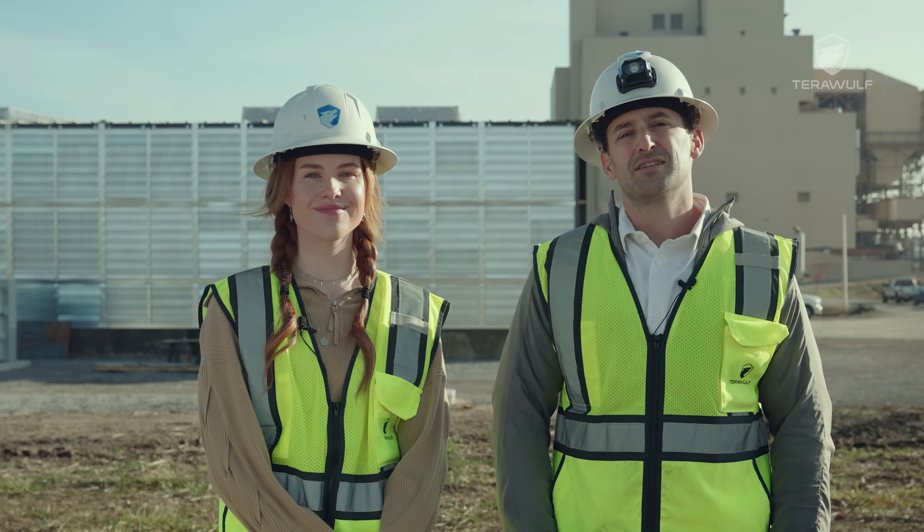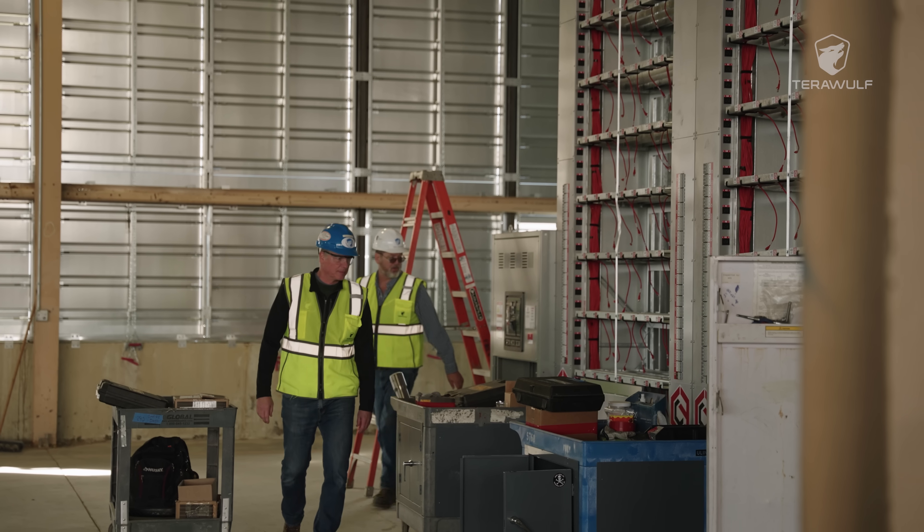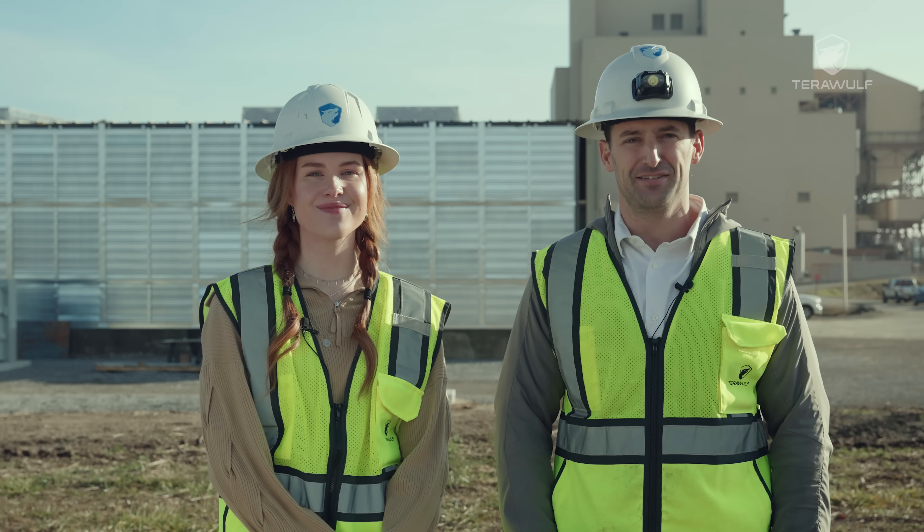Thank you for joining us today for this exclusive update. Now we'll hand it over to our operations team to dive into all the details.